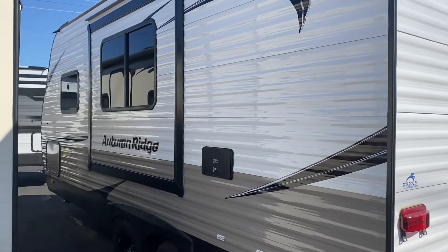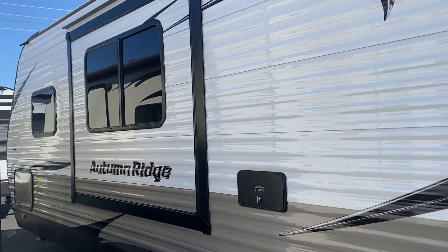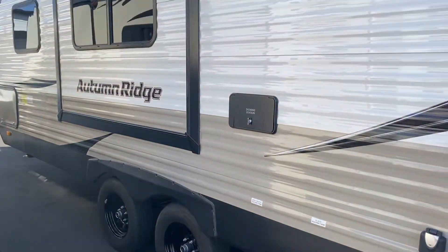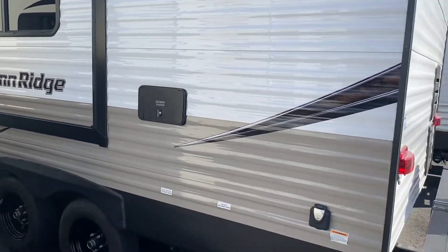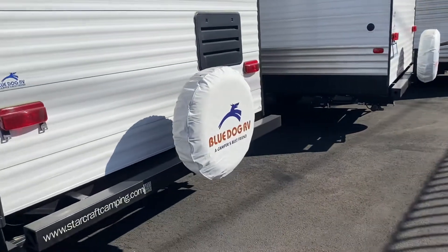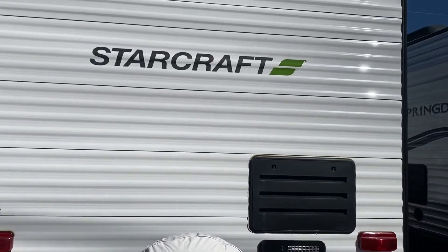I thought that a video of this Autumn Ridge 20 FPS might be more beneficial than just photos. Really clean unit — dual axle, outdoor shower. You do get the added benefit of having all of the extras that were put on by the customer previously.